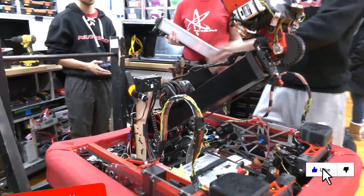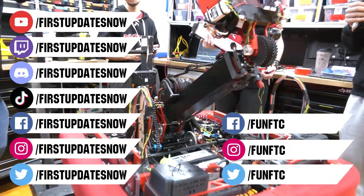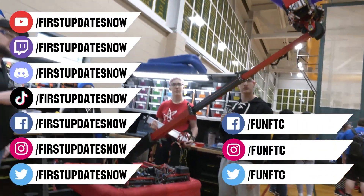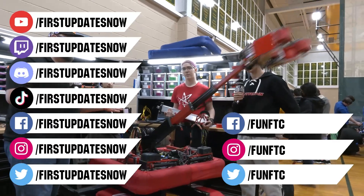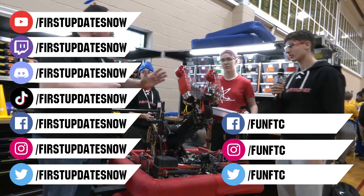Don't forget to like, subscribe, and ring the bell to stay up to date on our new videos. Keep the conversation going and provide your input to our content. Watch our live shows at twitch.tv slash firstupdatesnow, join our discord at discord.gg slash firstupdatesnow, and check out Fun FTC on Facebook, Instagram, and Twitter, and firstupdatesnow on Facebook, Instagram, TikTok, and Twitter.